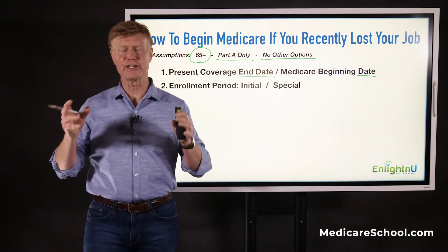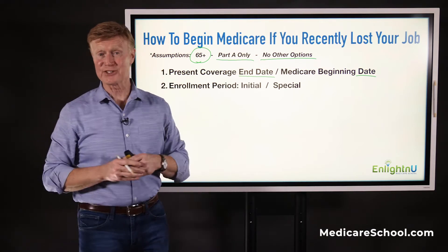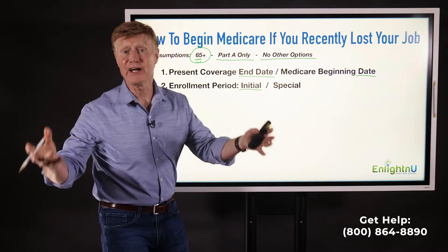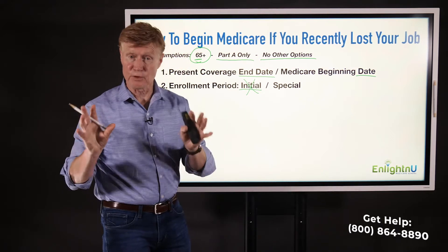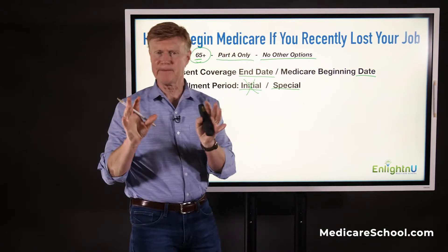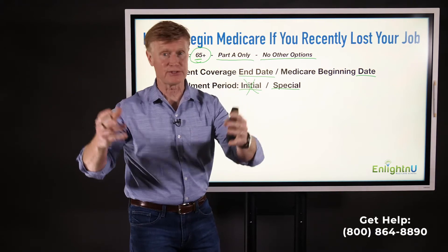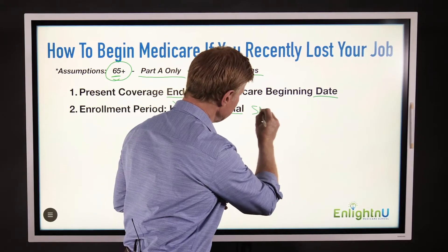Medicare allows you to come into Medicare to start your benefits at different times — we call these enrollment periods. Someone that comes into Medicare right at 65 uses an enrollment period called the Initial Enrollment Period. But clearly, you're beyond 65 — you're 67, 69, or beyond — so the Initial Enrollment Period is not available to you. The enrollment period you're going to use is called the Special Enrollment Period, for anyone who was working at 65 and has now lost that coverage. We use the Special Enrollment Period, which has the acronym SEP.